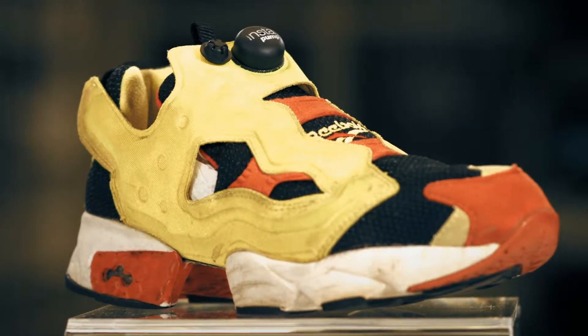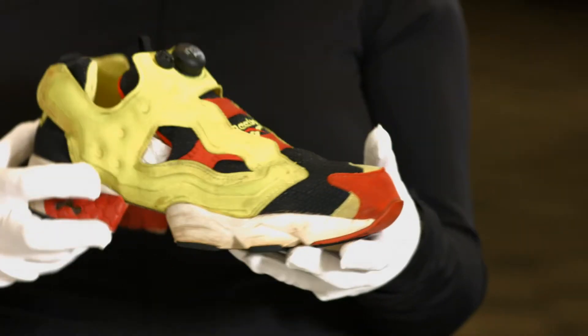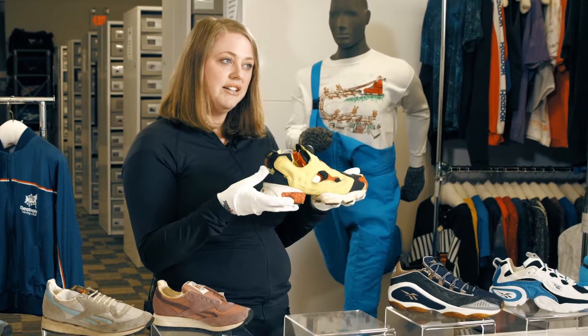The 90s at Reebok can't be talked about without talking about one of our key technologies, which was the pump. We look at it today and think of how futuristic it appears to be, and to imagine that this came out in 1994 — Reebok was way ahead of its design and technology game.